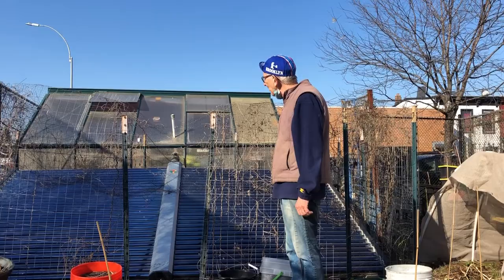So now we're going to show you how to do the right thing. Here we are now in front of the brand new improved greenhouse.